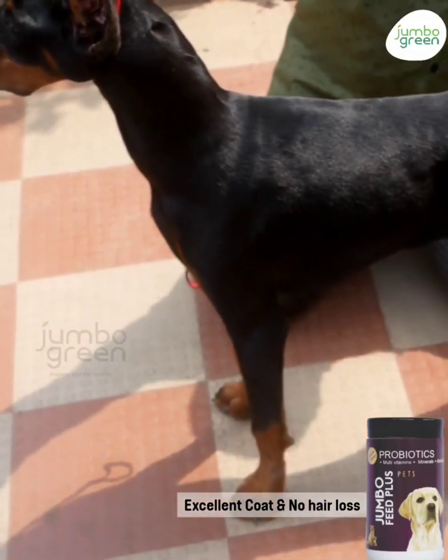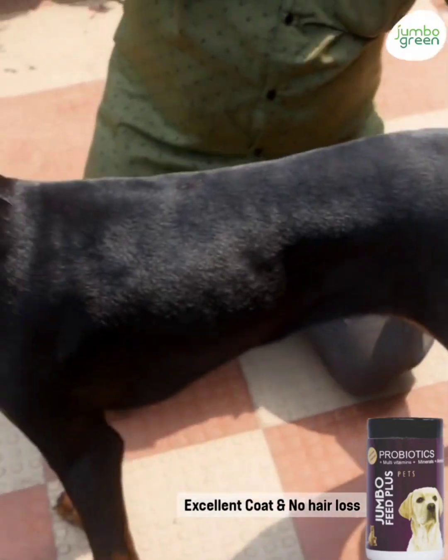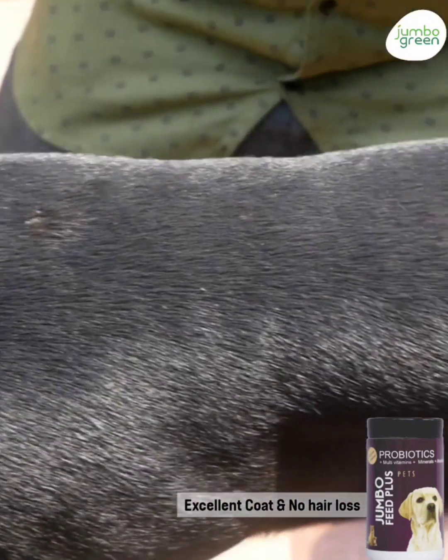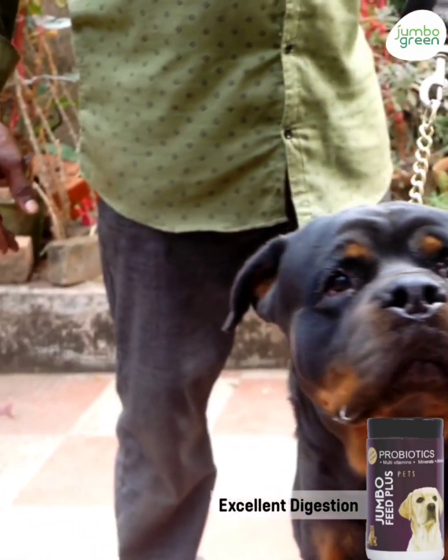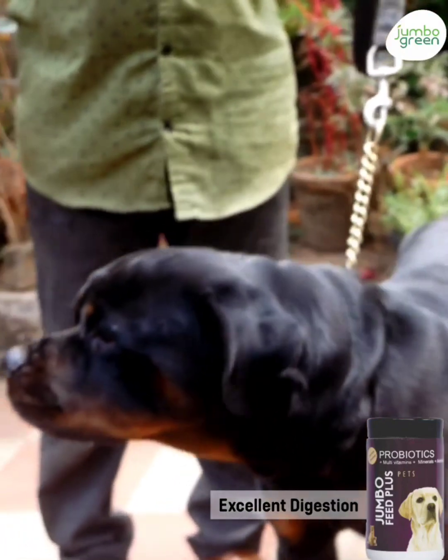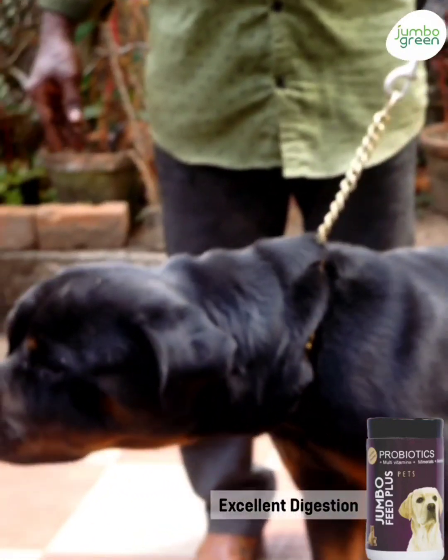In ten days, we will start seeing visible results. When the digestion is proper, the body weight increases, the pet will be energetic, the coat condition improves, eyeballs will be bright and tongue will be pink. The dog will not curl up but will be active 24 hours.